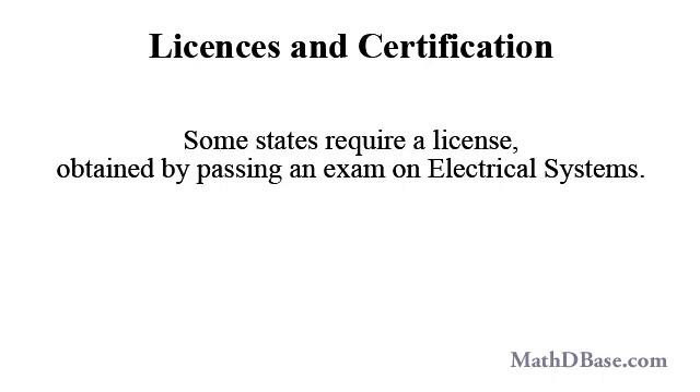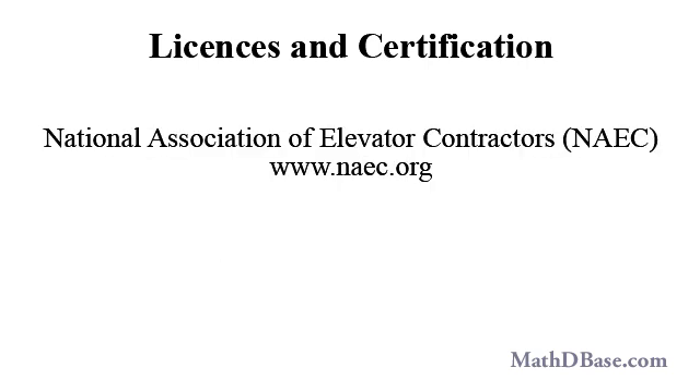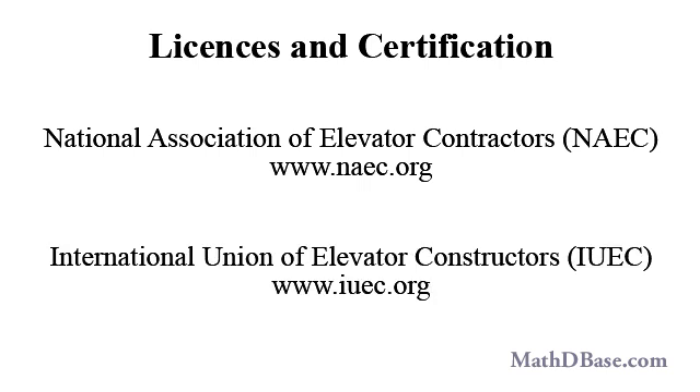Some states require elevator mechanics to hold a license, obtained by passing an exam on electrical systems. Certification is also offered by some unions and associations to indicate competency and proficiency. For additional information about the requirements for certification, contact the National Association of Elevator Contractors, NAEC, or contact the International Union of Elevator Constructors, IUEC, if you just want more information about the field.